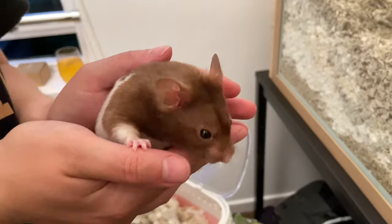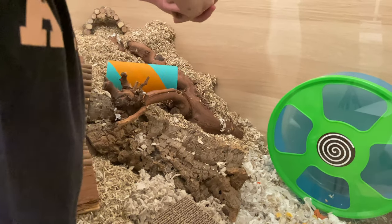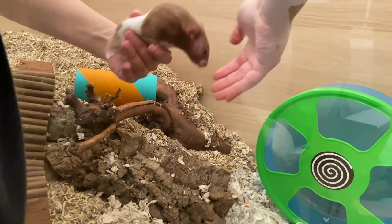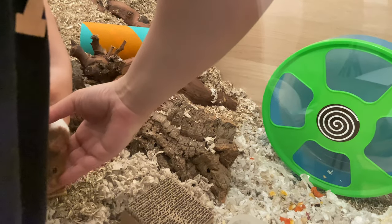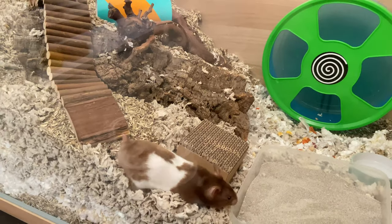I ended up moving them in two separate trips, so the first one to move into his cage in the new flat was Bilo, who is the most tame of the two hamsters I own. He is a very chill guy. We moved him in the middle of the night, so I do apologize for the lighting and the reflection in that glass.